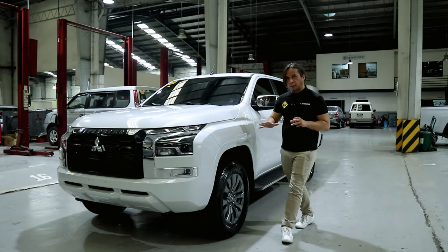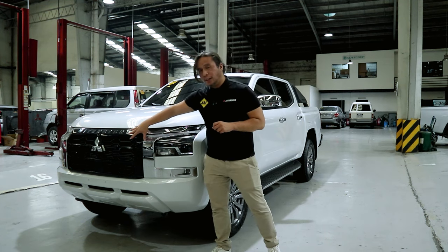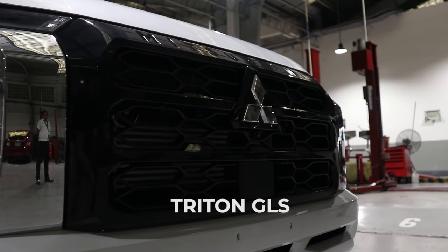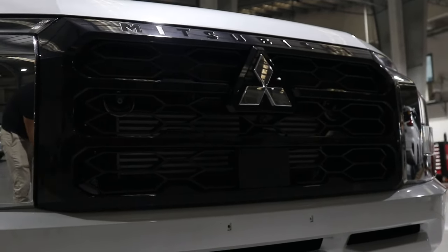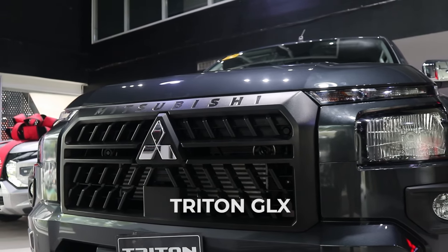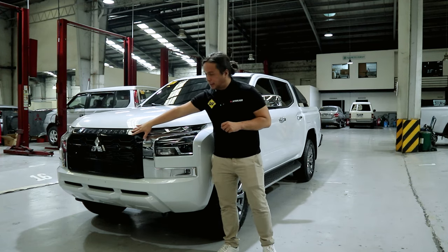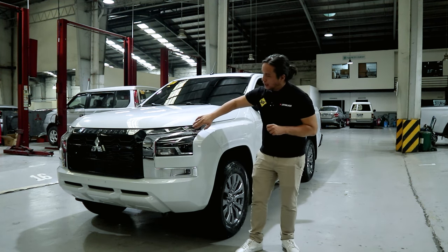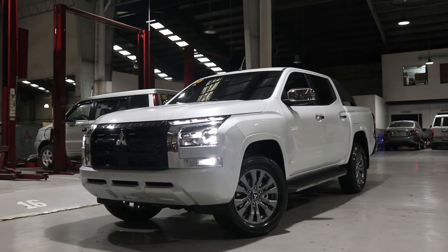On the outside there are a couple of differences between the GLX and the GLS. The grille of the GLS is different — it gets a different honeycomb design and it's also finished in gloss black, while on the GLX it's finished in matte black. The GLS also gets LED headlamps, LED DRLs, and LED fog lamps, while on the GLX all the lights are halogens.